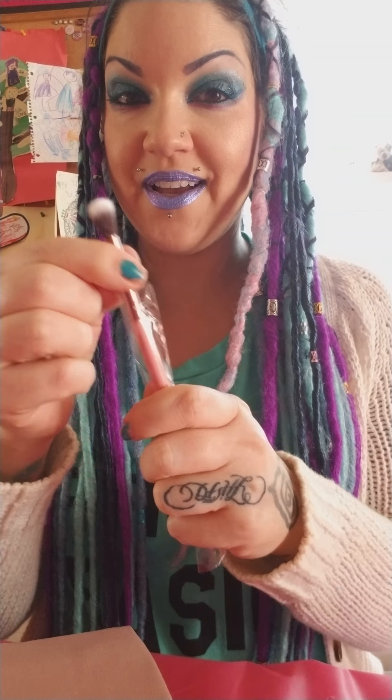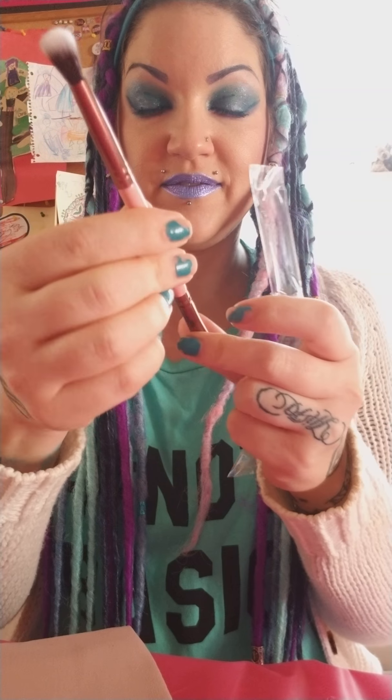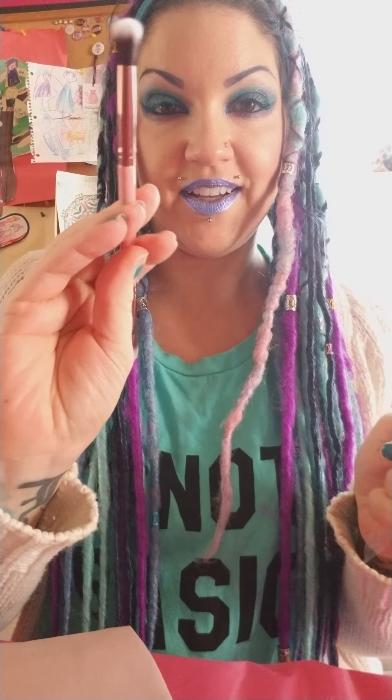I love a blendy brush — this one feels good too. So cute, I like Luxy brushes.